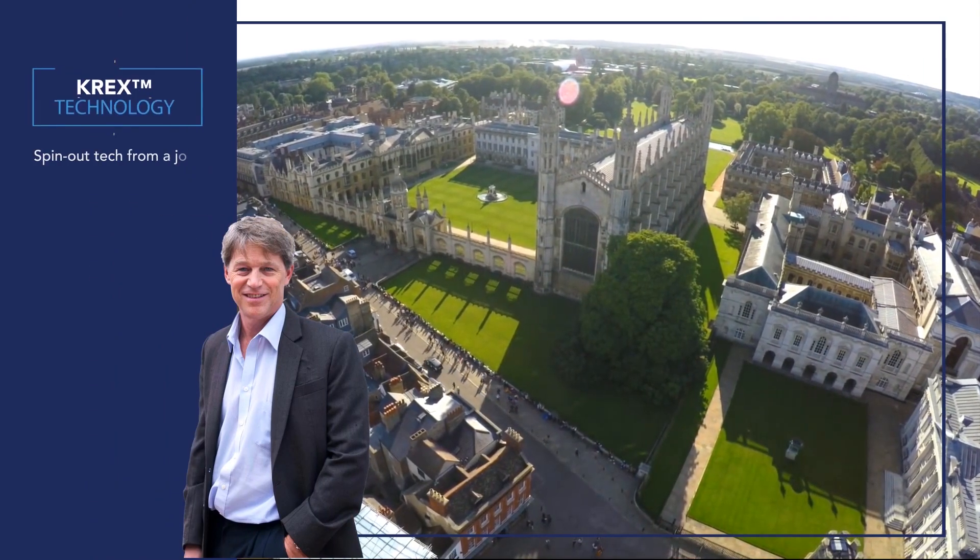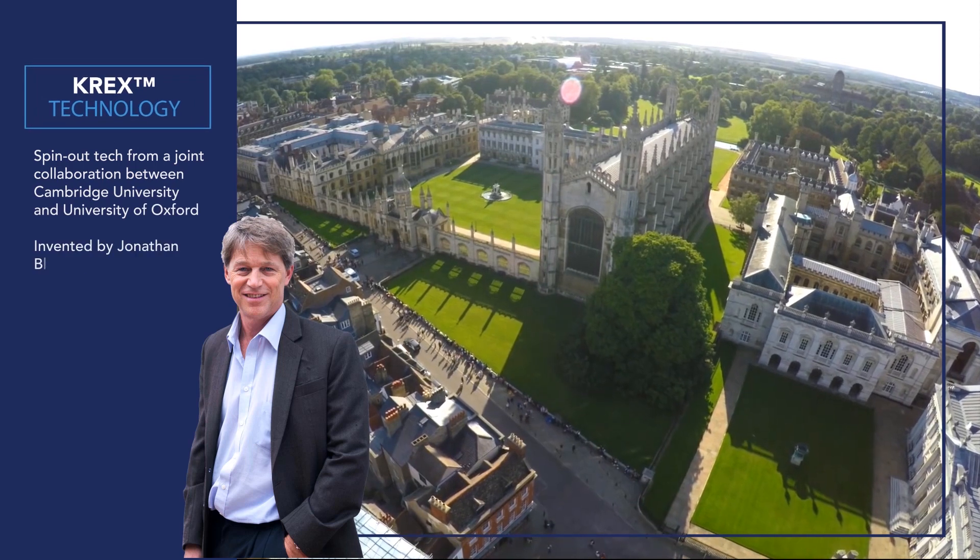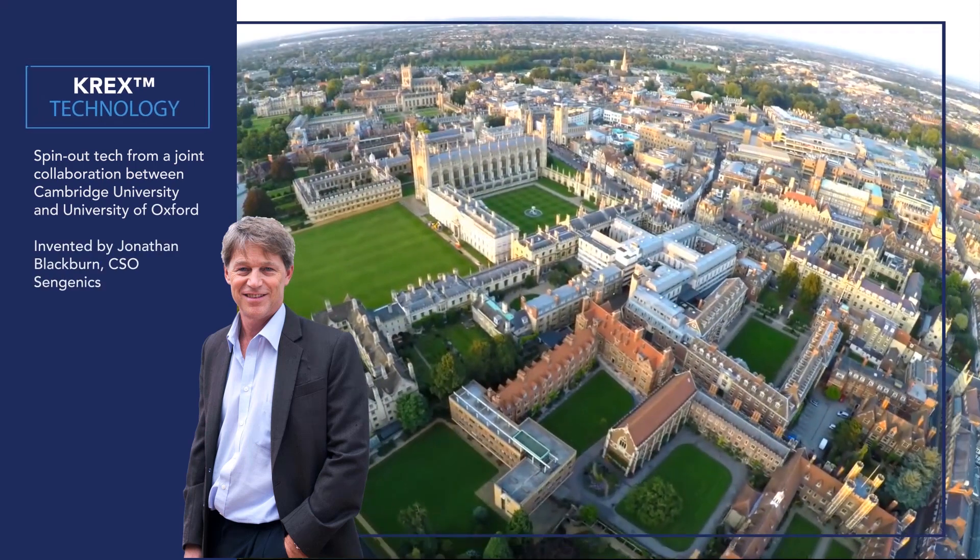The Crex technology platform was developed at Cambridge University by the company's CSO, Professor Jonathan Blackburn.